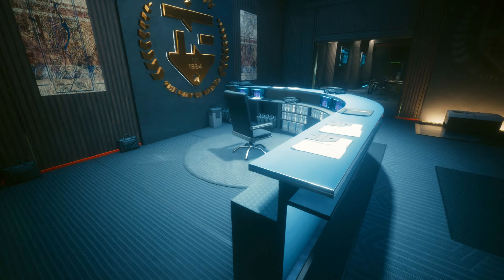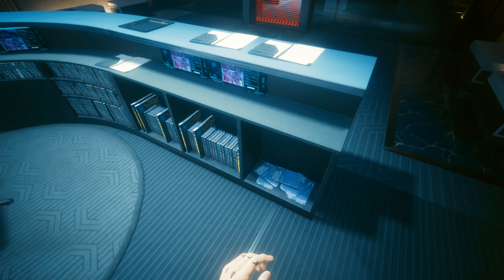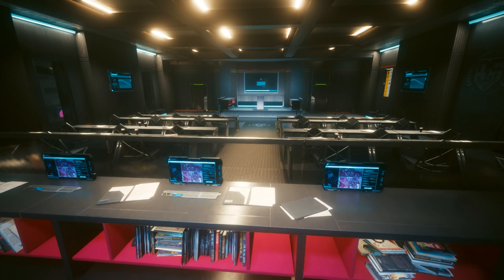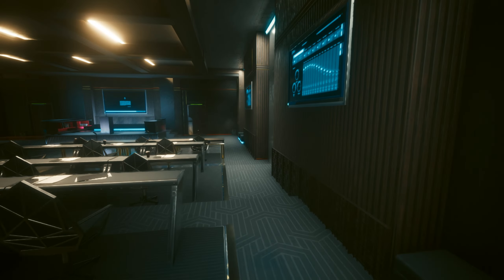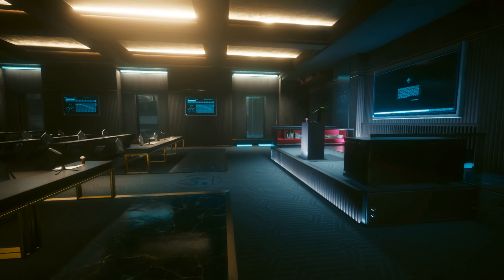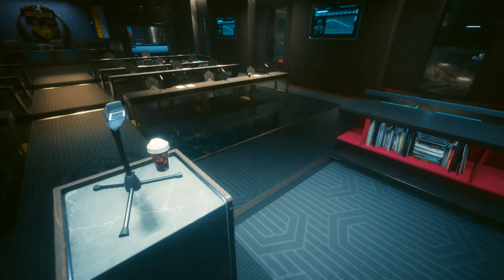We've got more details even behind this desk — just a good amount of copied and pasted assets. This is like the little conference hall here, with a really strong amount of detail. And all the way down here is of course a little podium, little TV, little microphone — you get the idea.